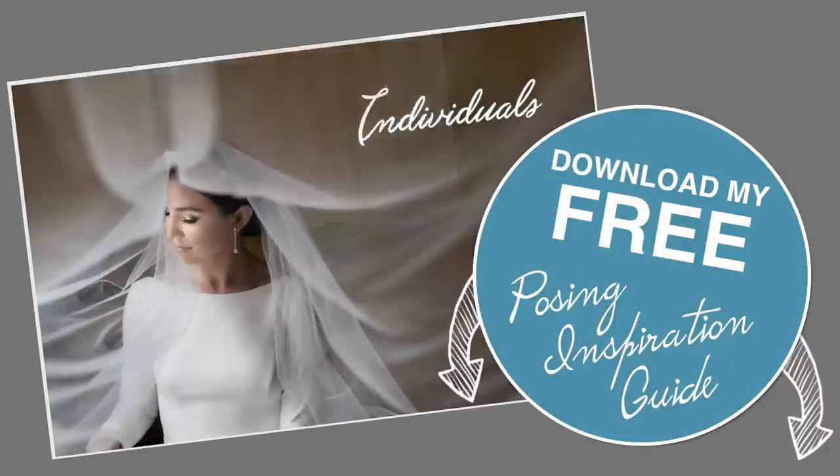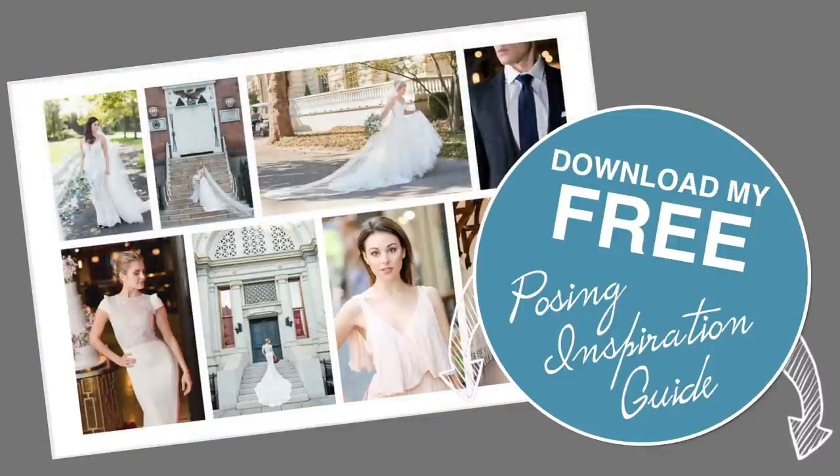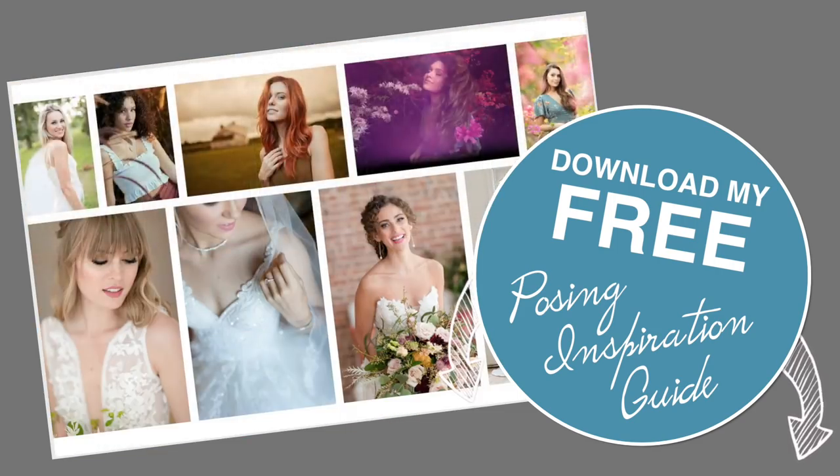You're not seeing me pose a whole ton with this shoot because we're really just playing and having fun. But if you want some posing inspiration, you can head to the link in the description below to download my posing inspiration guide — hope it helps!